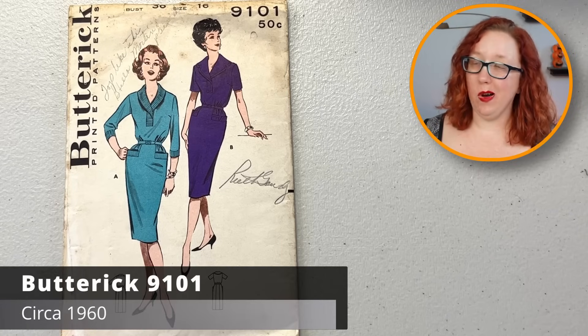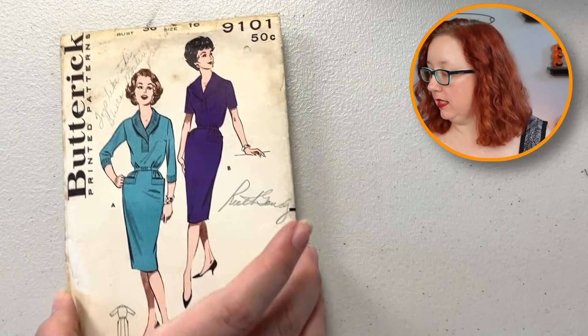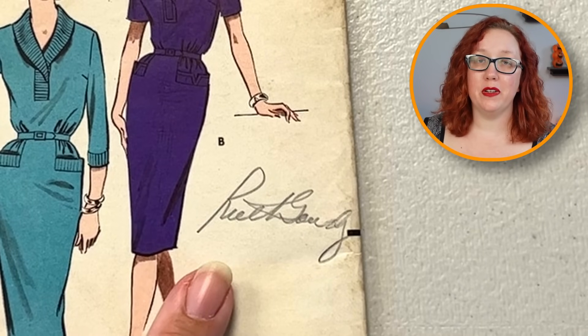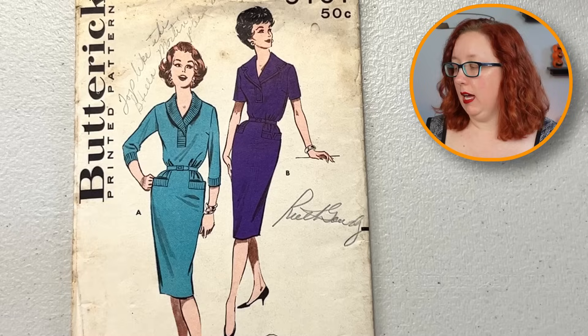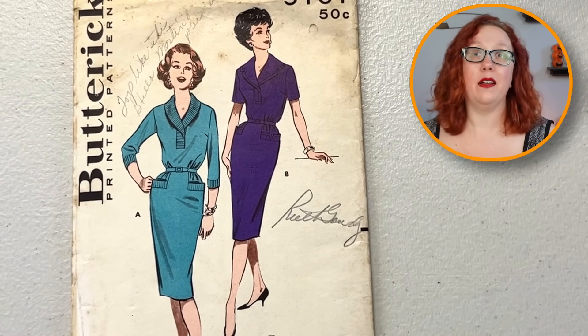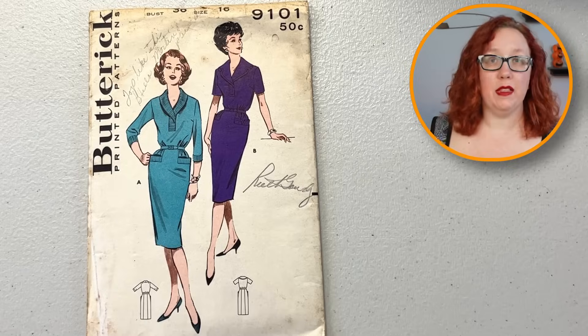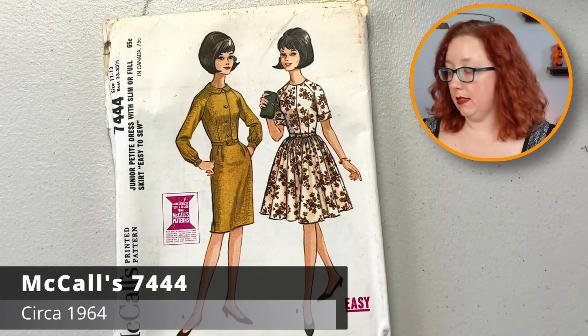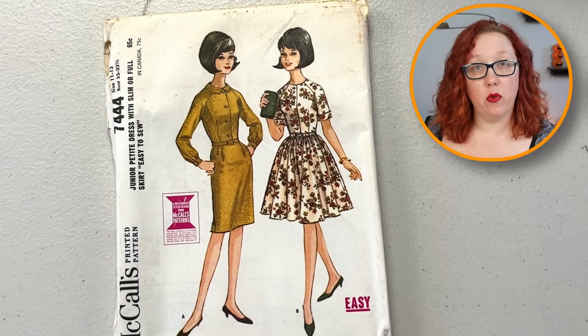Oh, that's cute — Butterick 9101, bust 36. Miss Ruth right on the front. I will say that when Miss Ruth looked for patterns, she had some really good taste. I do enjoy this pocket especially on this one — I really think that one's absolutely spectacular. This is going to be late 50s, early 60s. Another lovely raglan sleeve moment — McCall's 7444.